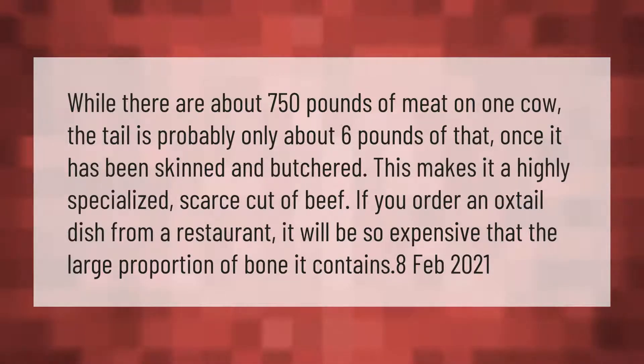While there are about 750 pounds of meat on one cow, the tail is probably only about six pounds of that once it has been skinned and butchered. This makes it a highly specialized, scarce cut of beef. If you order an oxtail dish from a restaurant it will be quite expensive.